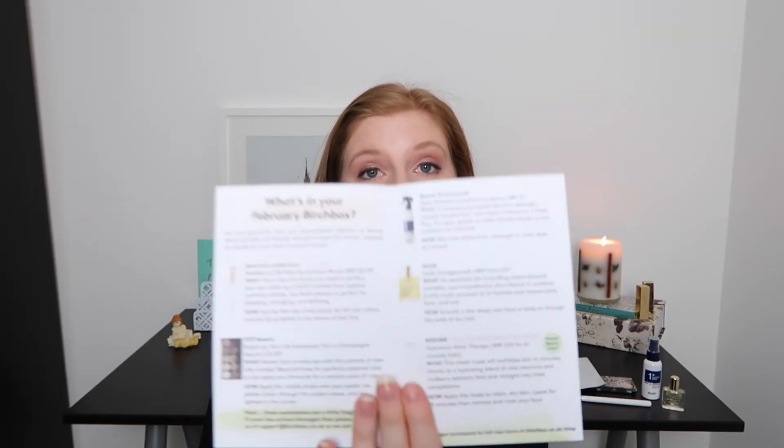The little cards at the bottom give you sometimes a little sneak peek and also some more information on the full-size versions of the products, which I like. They put these at the end of the box so it doesn't spoil the surprise. And there is a sneak peek for next month — oh my, are they kidding me?